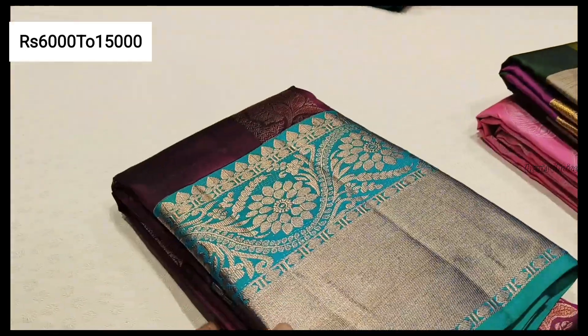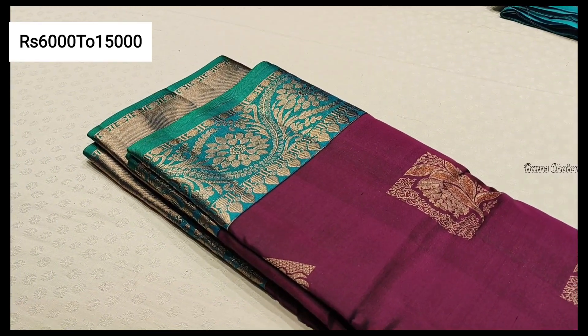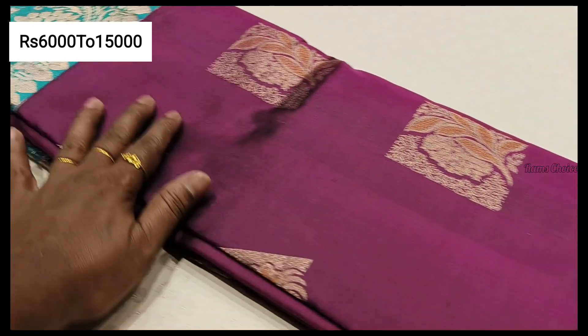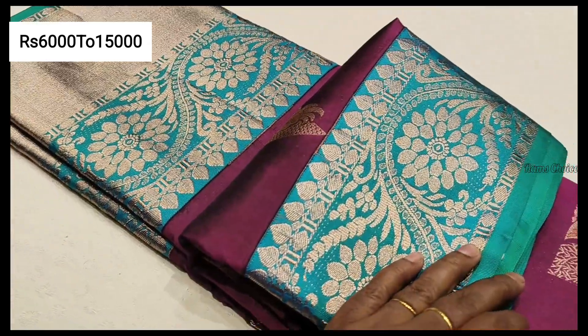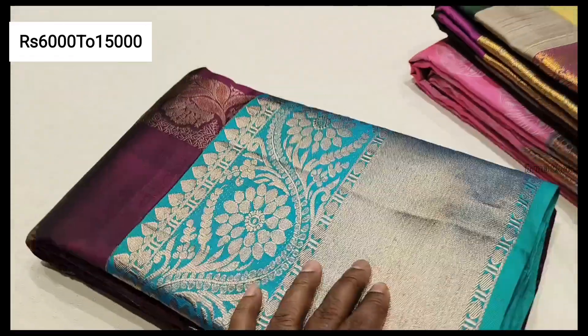9,000. This is a long border design with a box type of gold zari. Colors are super, dark color combination.